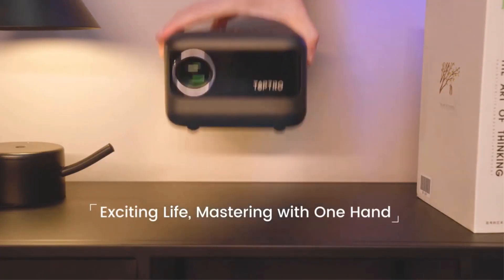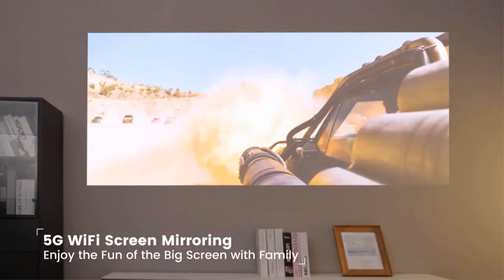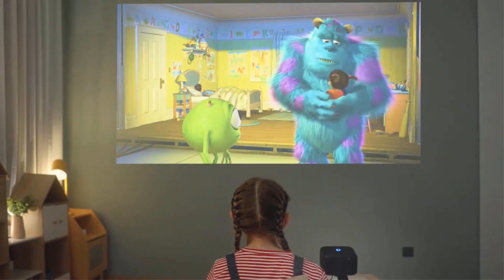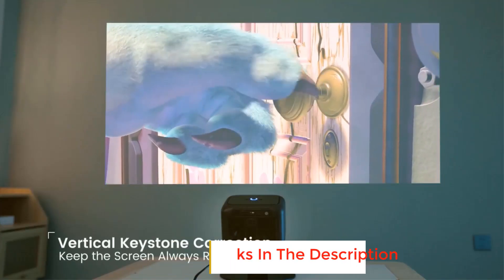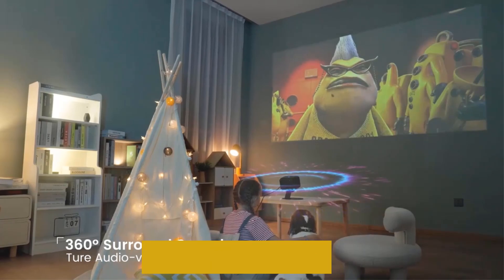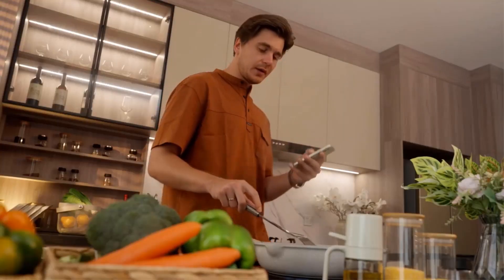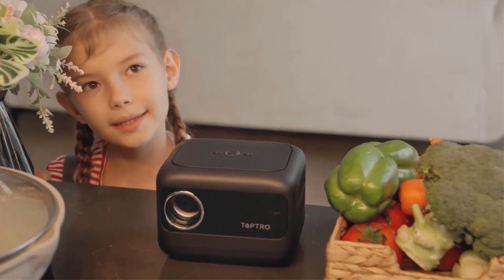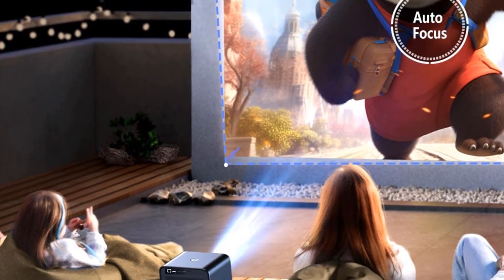It also supports 5GHz Wi-Fi connection with wider coverage and faster transmission speed for a constant, smooth experience when watching movies and playing games. The mini home theater projector has built-in plus or minus 40-degree vertical correction and 75% to 100% zoom function, with the screen size freely set at the push of a button. Also equipped with HDMI, USB, and 3.5mm audio, the projector can be connected to laptops, iOS, Android, external speakers, TV sticks, Xbox, PS4, PS5, and more, to enrich your entertainment life.